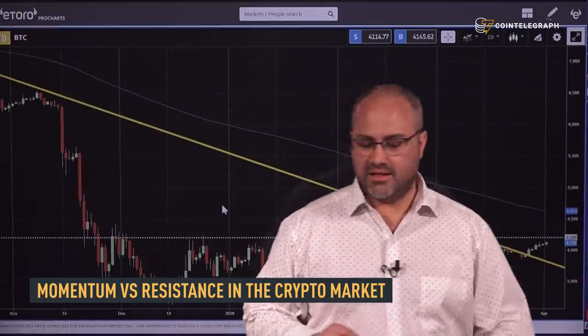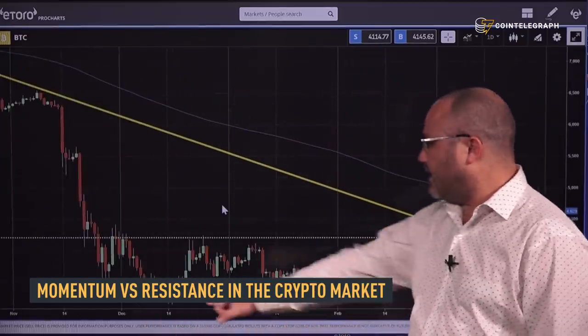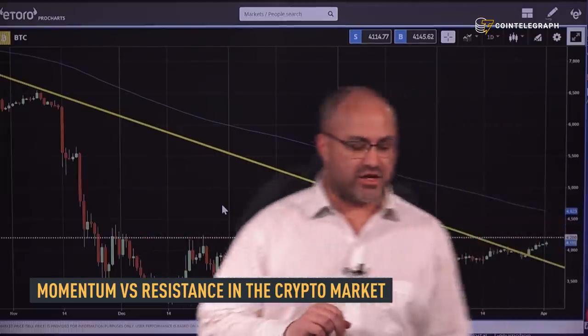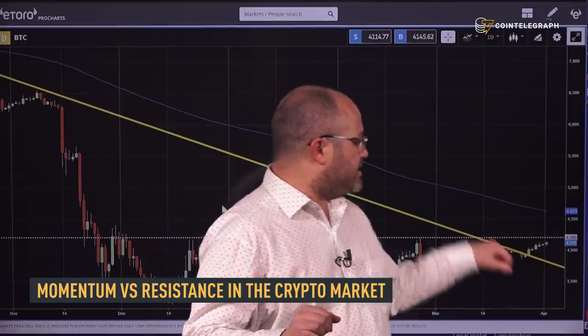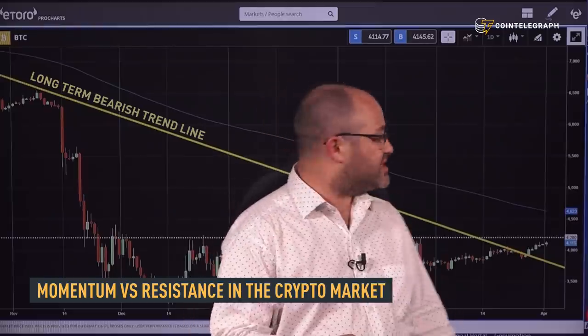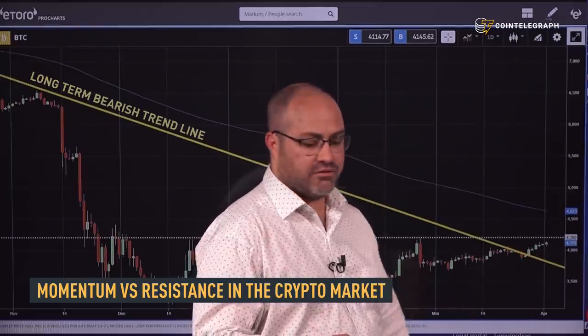There are the December lows over there. And then once we bounced, we tested this 4,200. So that's the top of the current range at the moment. This yellow line is the long-term bearish trend line, and it does seem like it's actually broken at the moment, which is quite significant.